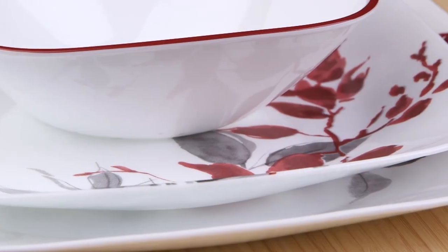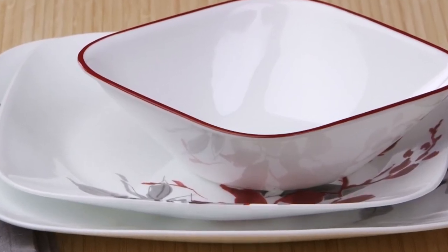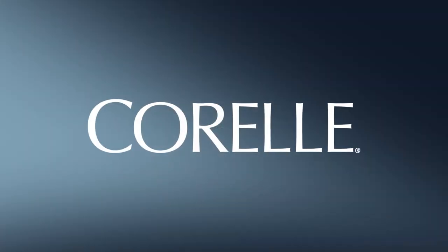And these beautiful Corel plates and bowls are made from a remarkably durable material called Vitrelle Glass, right here in the USA.